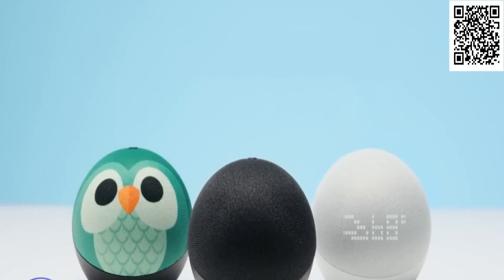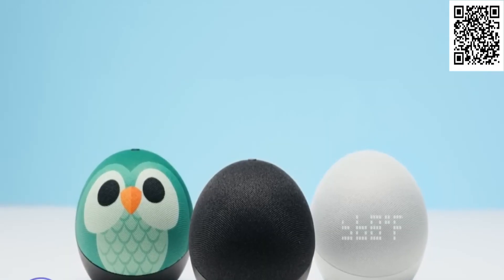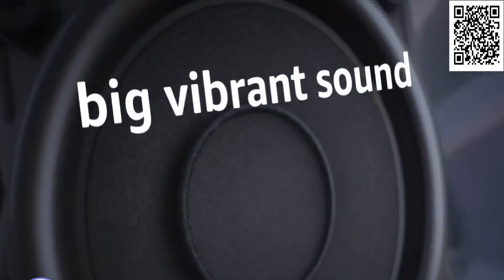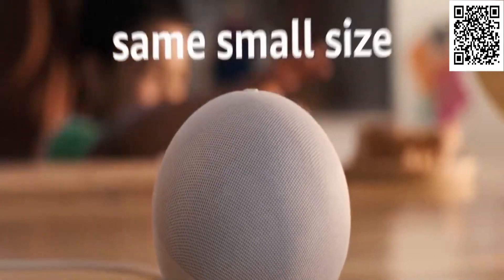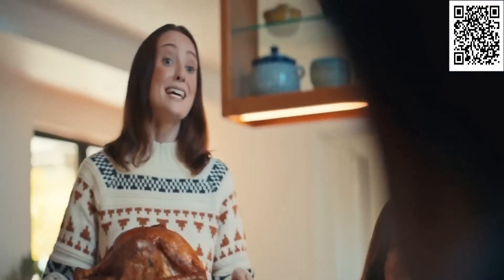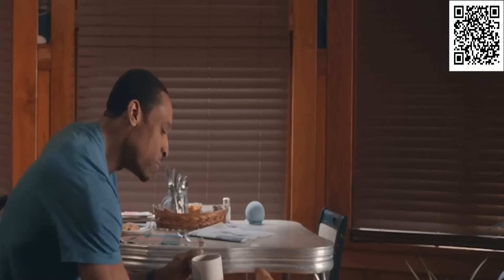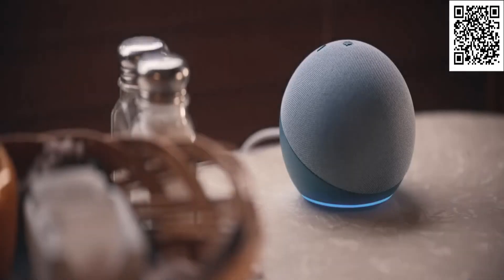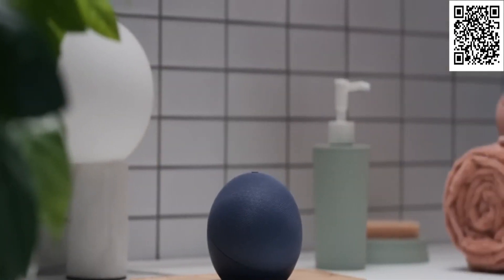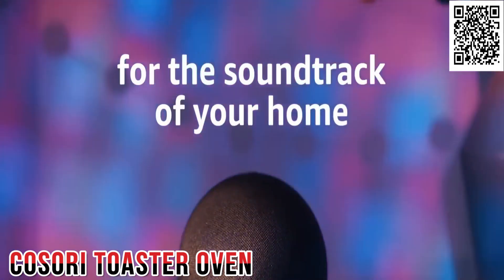The latest and greatest 5th Gen Echo Dot is here. Don't let its familiar look fool you — it's packed with double bass and improved audio quality. Tap to control media and calls with the accelerometer, and keep tabs on the room temperature with the temperature sensor. Use Alexa to automate your life with ease, like turning on the AC when it gets too hot. And it's also a Wi-Fi extender with built-in Eero — the ultimate smart speaker, tech wizard, and personal DJ all rolled into one compact package.